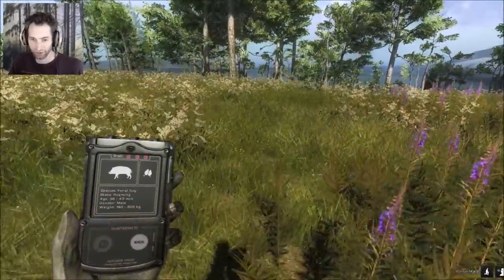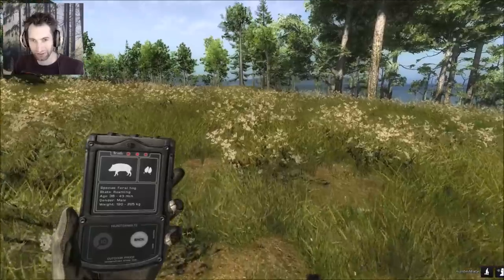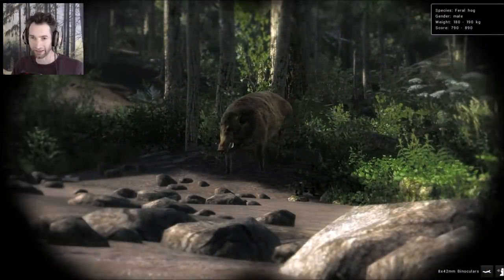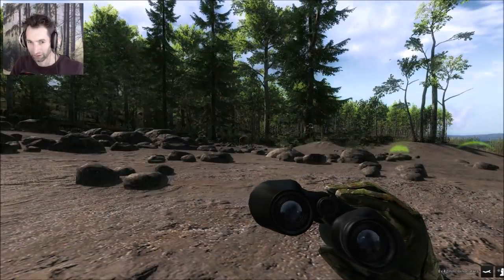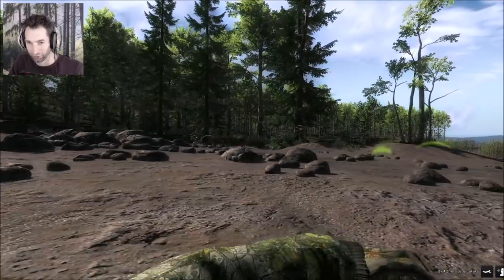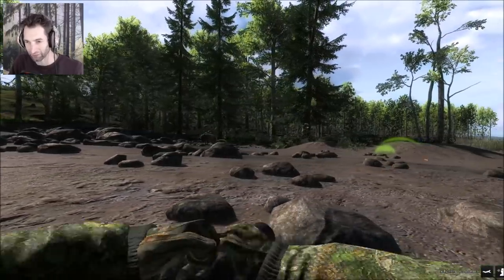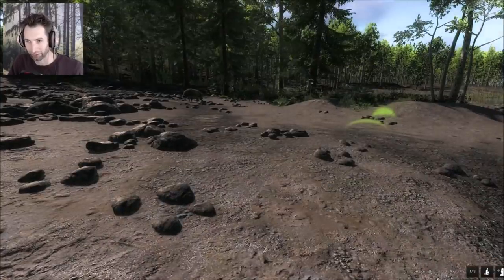We just got his track here — it's about 30 to 35 minutes old, so he's a little ways ahead of us. He didn't stick around here too long. Let's go track him down. That's not him, but it's not a bad size for a hog right there. He should be pretty close by though. In this case we might as well try and take a shot on this one, otherwise he's going to possibly spook our big hog. He's a decent sized one — 800 plus score. He's about 20 meters out. Let's pop up and take a shot.